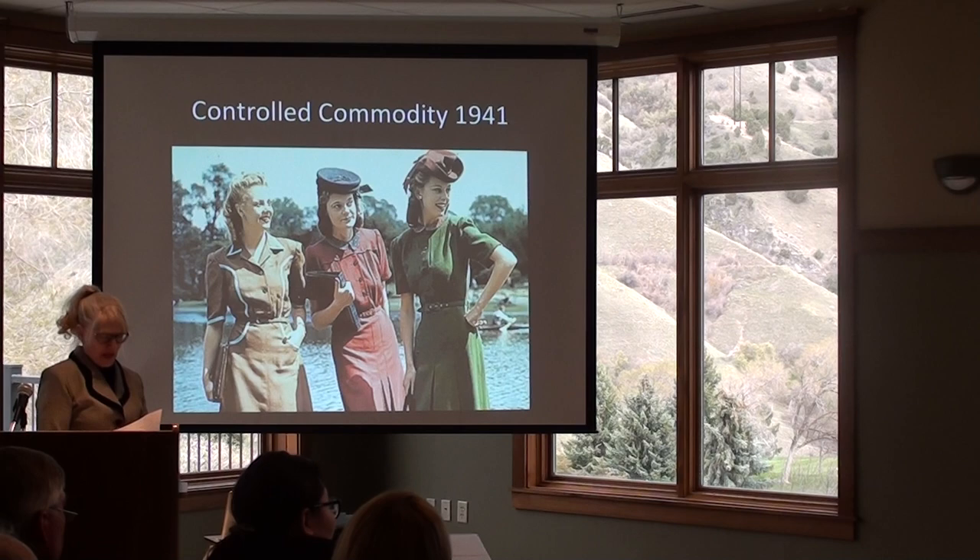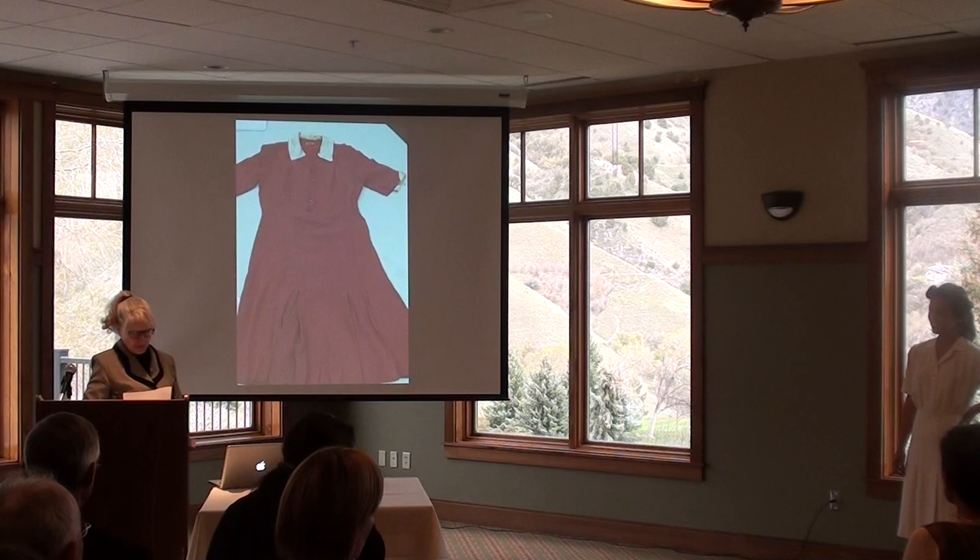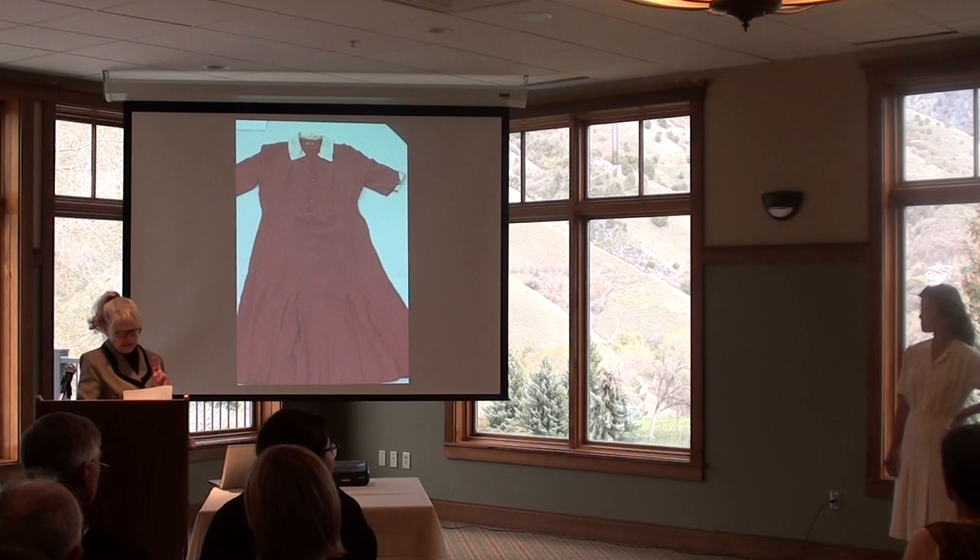The original dress was a lovely rose color and is made from rayon crepe. Almost all fabric was replaced with rayon, which could imitate wool, silk, linen, or cotton. Dresses were restricted to two yards of fabric, six seams, two box pleats, three buttons, and style lines only in the back.